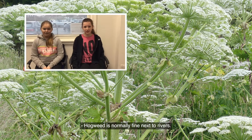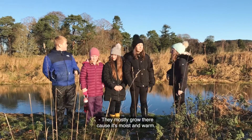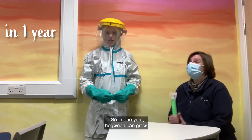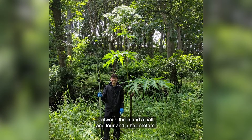Giant Hogweed is normally found next to rivers. They mostly grow there because it's moist and warm. They can grow up to five metres tall, and in one year Hogweed can grow between three and a half and four and a half metres.